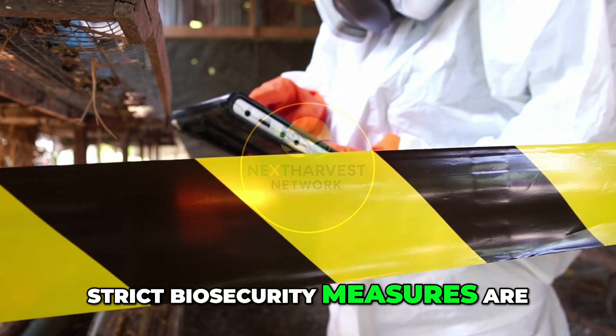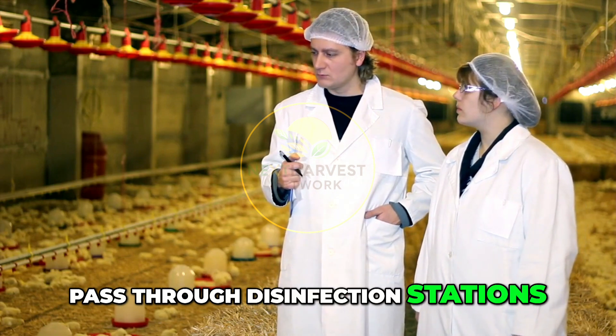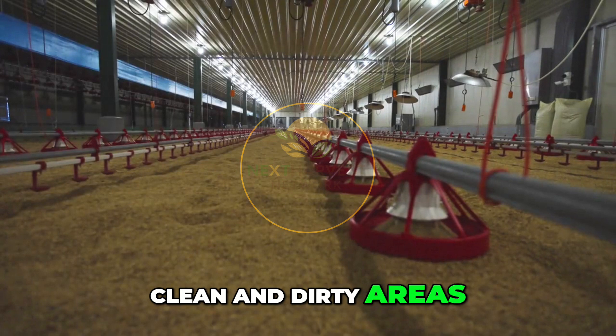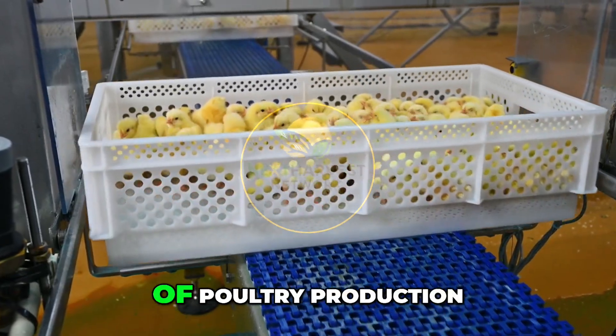No food or water is needed during transport because chicks rely on yolk sac nutrients absorbed just before hatch. Throughout the hatchery, strict biosecurity measures are in place. Workers wear protective clothing, pass through disinfection stations, and follow movement restrictions. Air pressure zones separate clean and dirty areas, and all equipment is sanitized regularly.